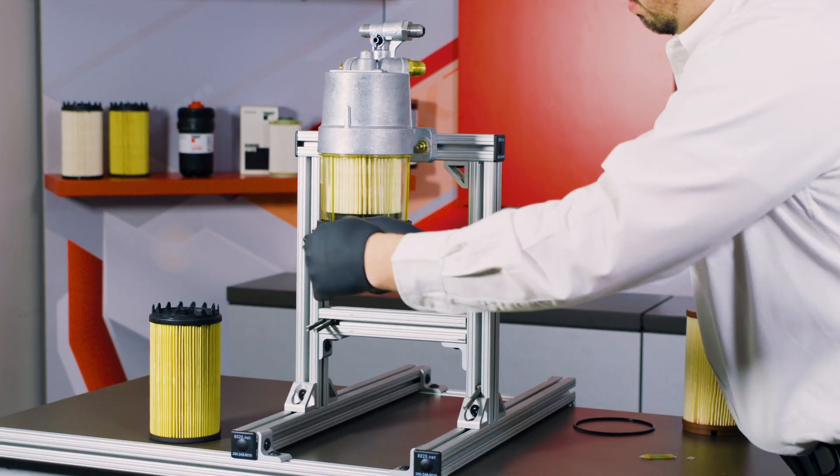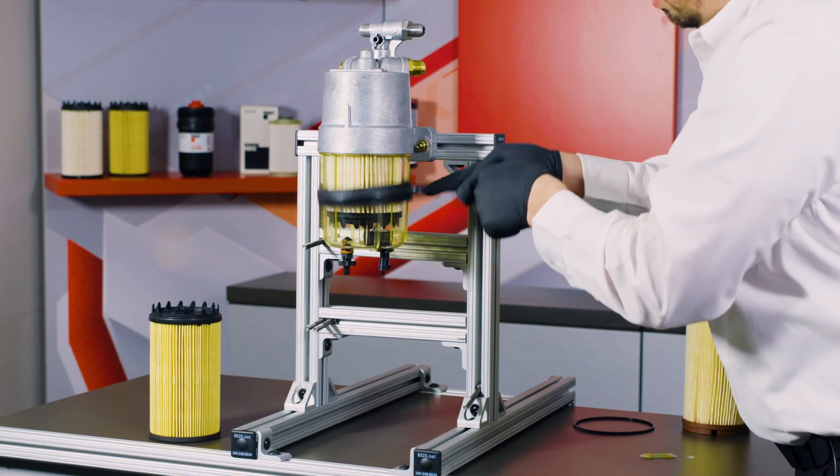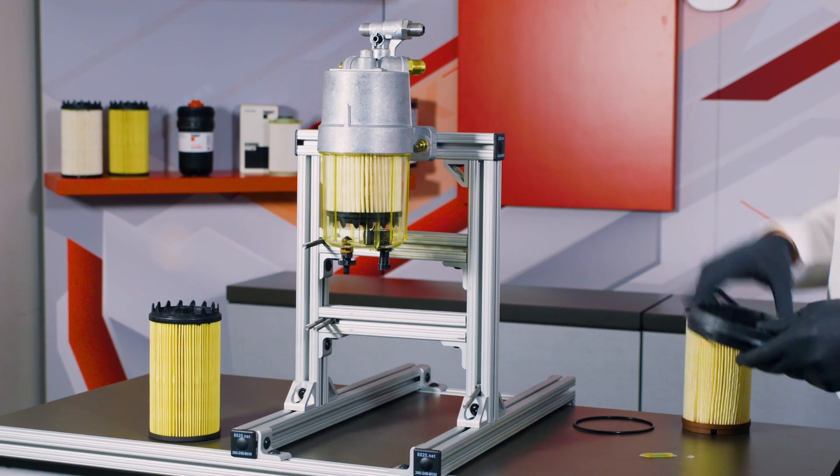To do the final torque, you should use the clear bowl wrench. And now, once you prime your engine, your engine is ready to start.